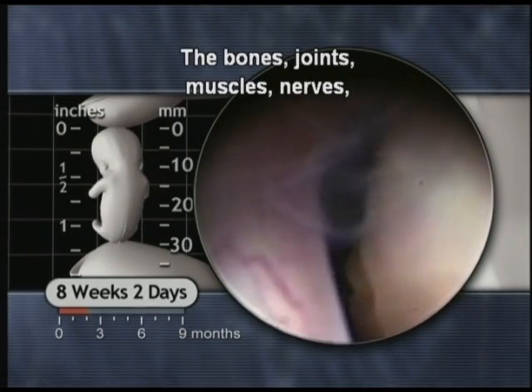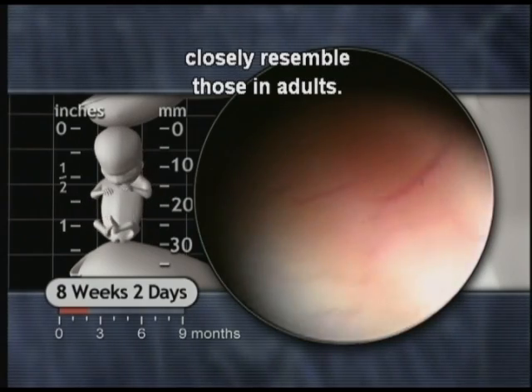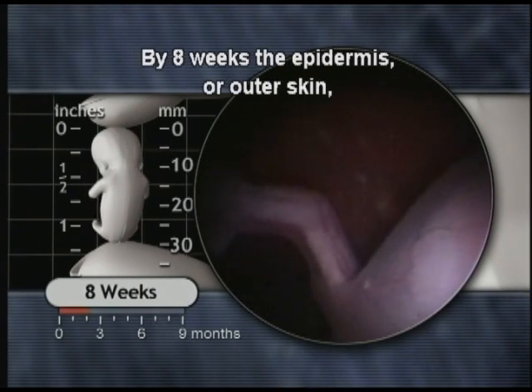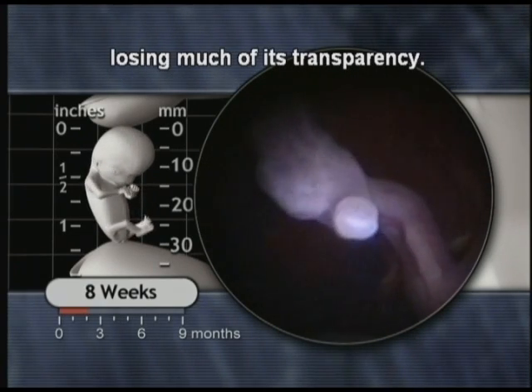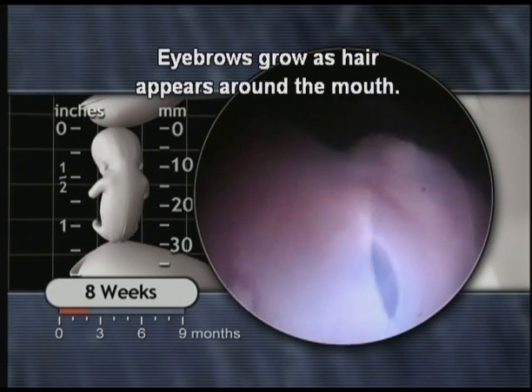The bones, joints, muscles, nerves and blood vessels of the limbs closely resemble those in adults. By eight weeks, the epidermis or outer skin becomes a multi-layered membrane, losing much of its transparency. Eyebrows grow as hair appears around the mouth.